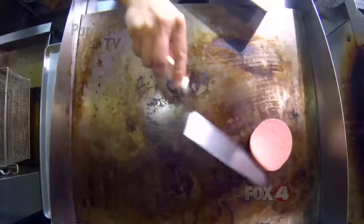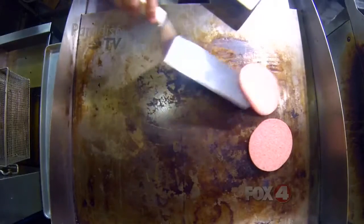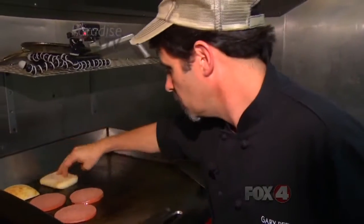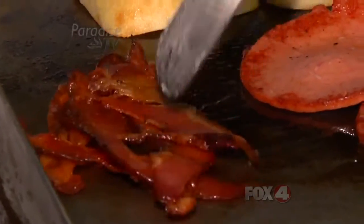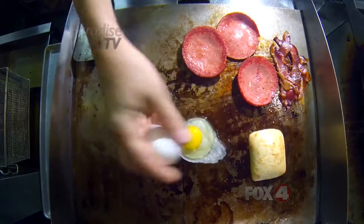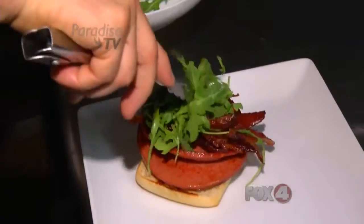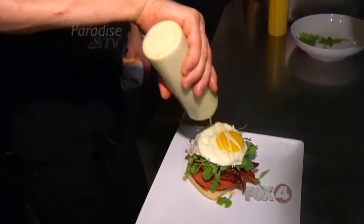Start with getting the bologna on the flat top. A ciabatta bun is toasted while the bologna gets good and crispy. Other ingredients in the hangover are bacon and an egg. Once everything is fried to perfection, the hangover comes together with fresh arugula and a poblano aioli sauce.